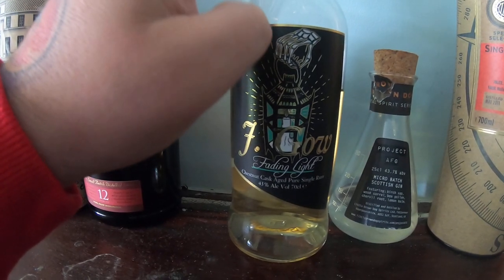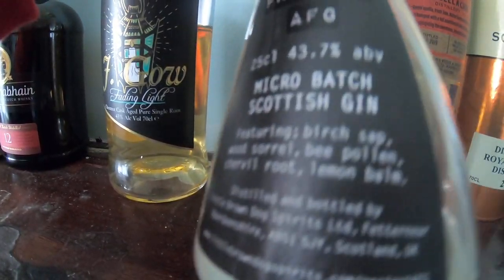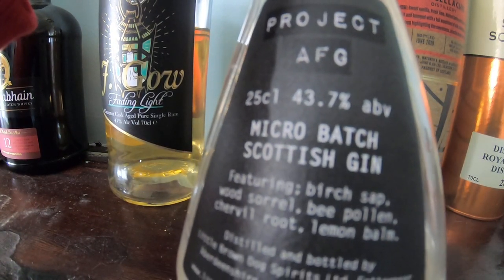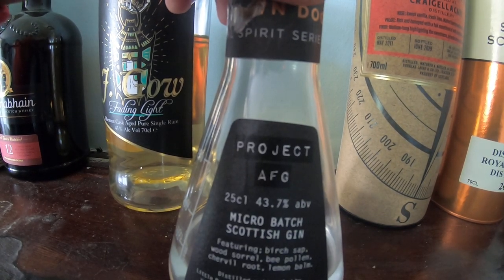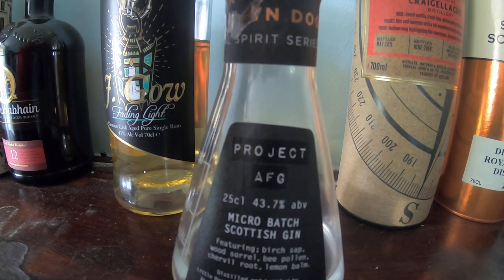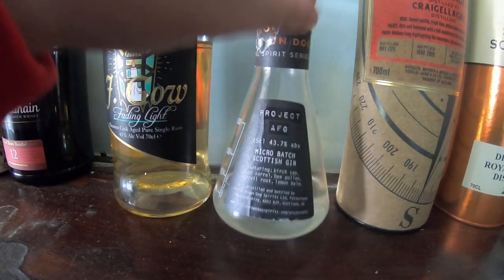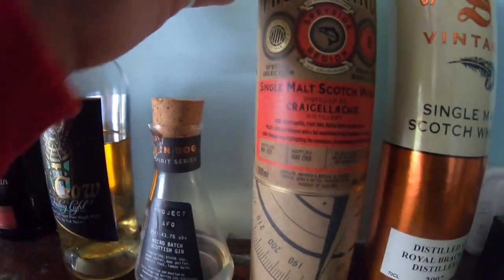This is an experimental batch gin micro batch. If you want to have a look at their website, go to A Little Brown Dog Spirits dot com and you can read more about what they're doing. It's an interesting bottle.